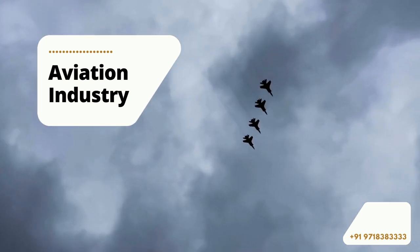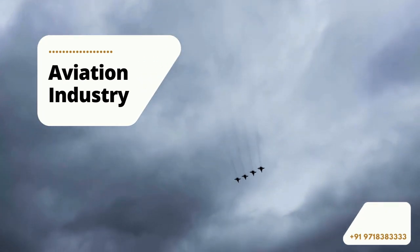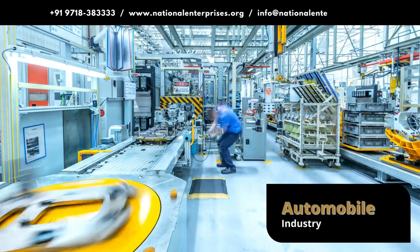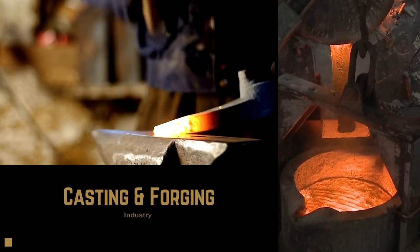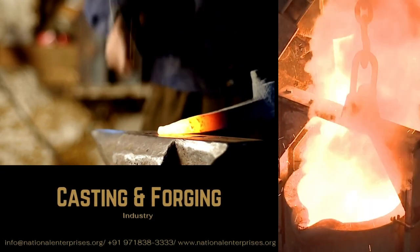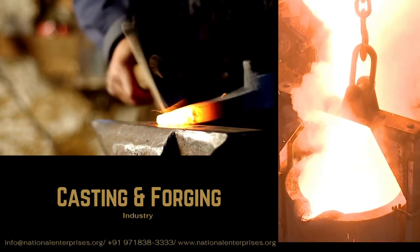Various parts of an aircraft undergo blast cleaning for surface preparation. In the automobile industry, sandblasting can be used to alter the condition of a metal surface, such as through eliminating scratches or casting marks.